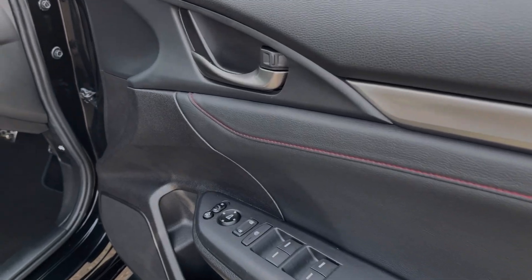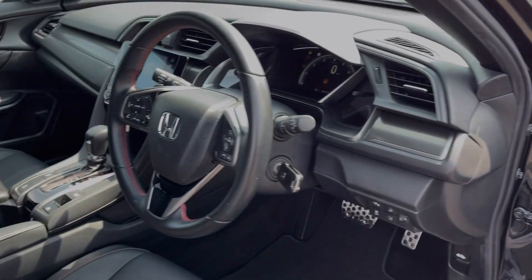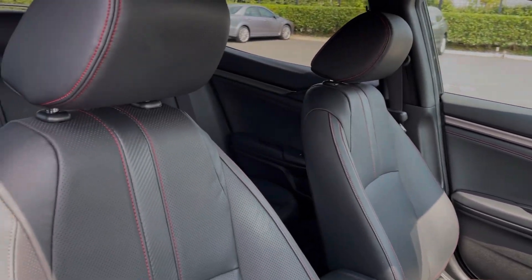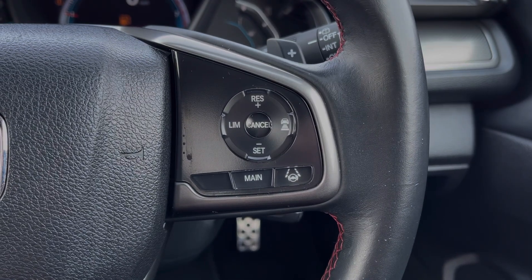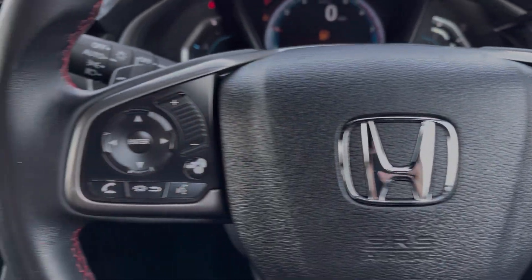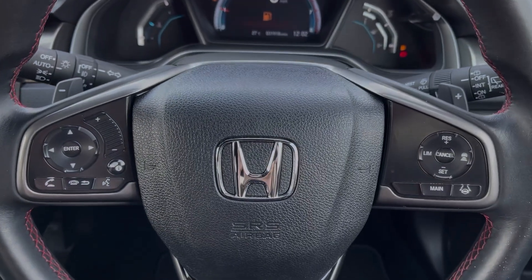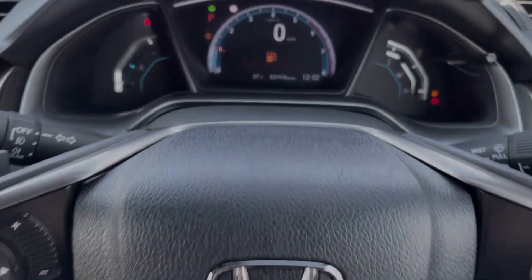In the driver's area you've got controls on the door card for your electric windows and door mirrors. You've got the sports steering wheel in addition to sports seating in the front. The steering wheel is multifunction with cruise control and speed limiter found on the right-hand side and media controls on the left. You've also got paddle shift gears allowing for manual gear changes.